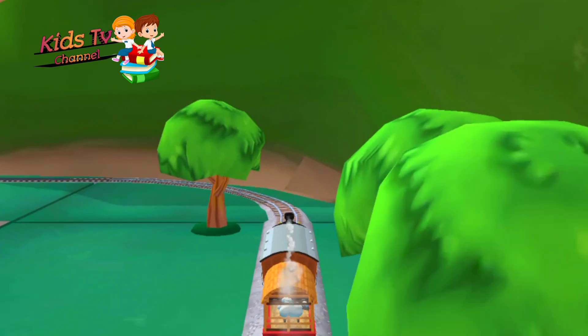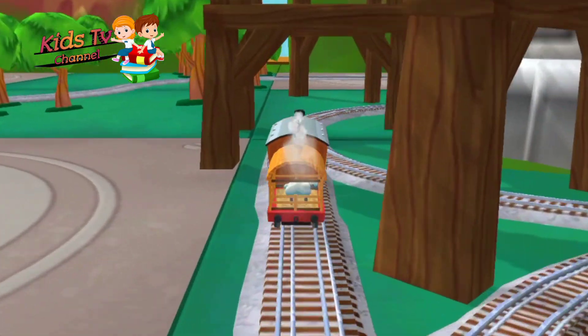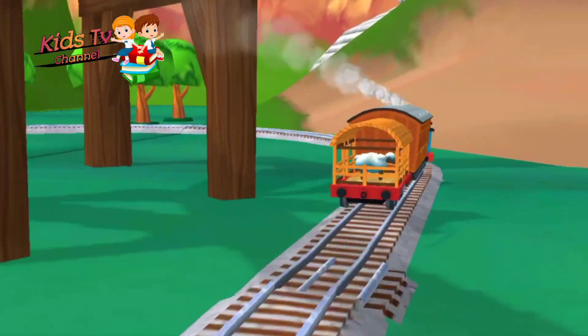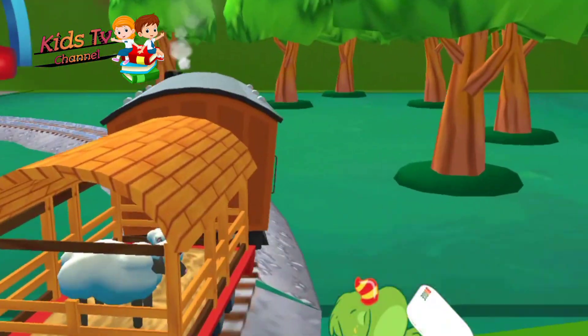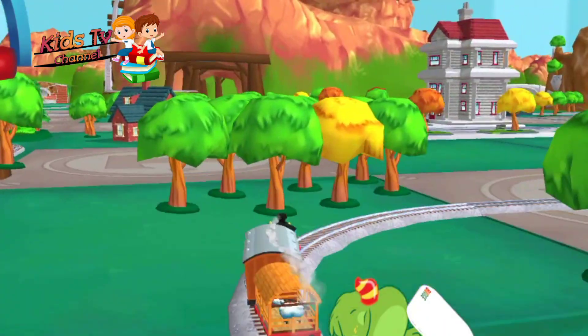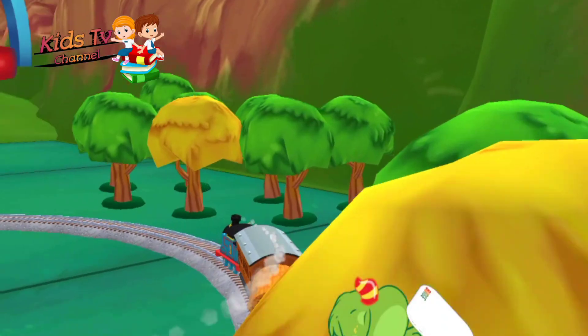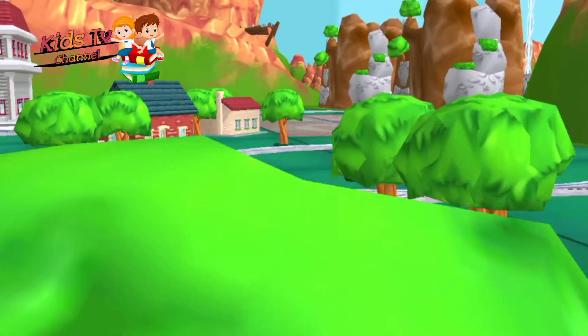Oh, Farmer's coming up! A cult farm is coming up!